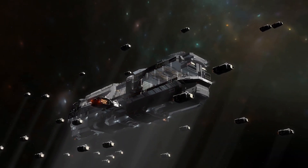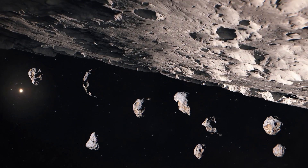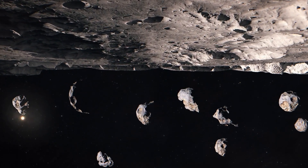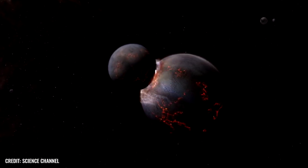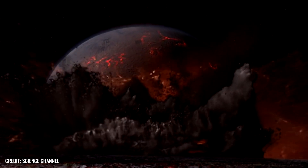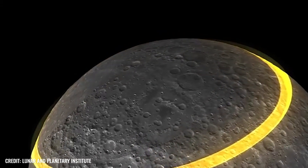Where speculation about secret moon bases has been ruled out, researchers point to the metallic core of the chunk that created the colossal impact basin billions of years ago. In fact, the asteroid's core could still be embedded in the moon's mantle. Computer simulations have shown that such an iron-nickel core could plunge deep into the upper mantle during a collision without necessarily sinking into the moon's core.